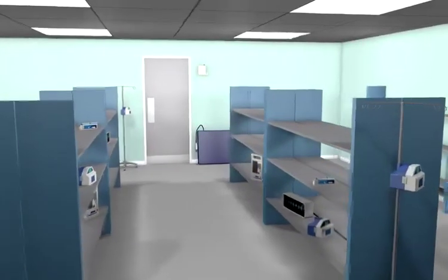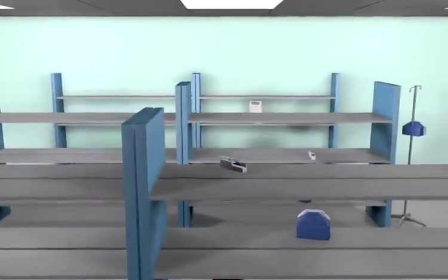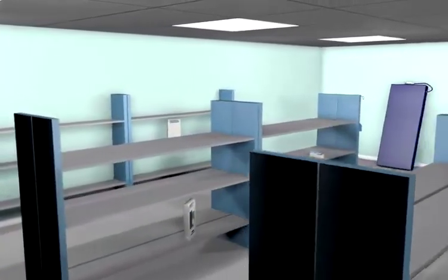This short animation shows how Harlan Simon's RFID Discovery system is transforming the way you can manage a large inventory of medical equipment within a busy acute hospital.